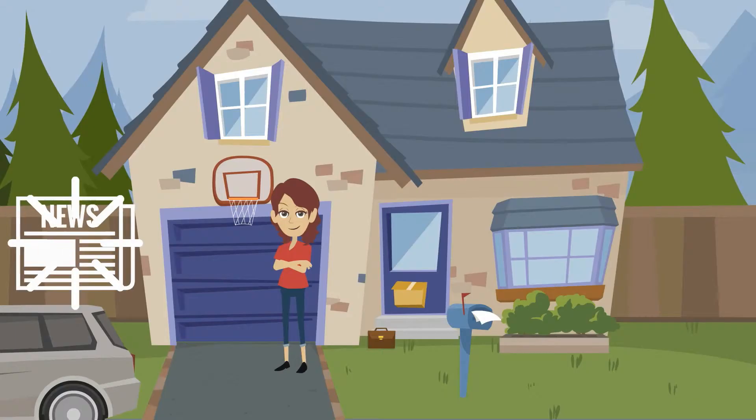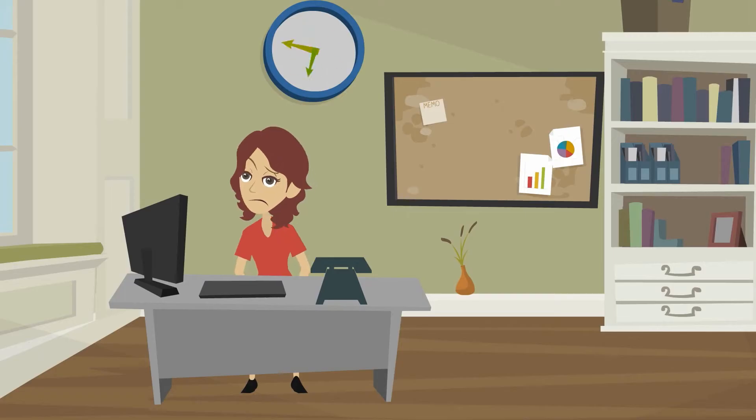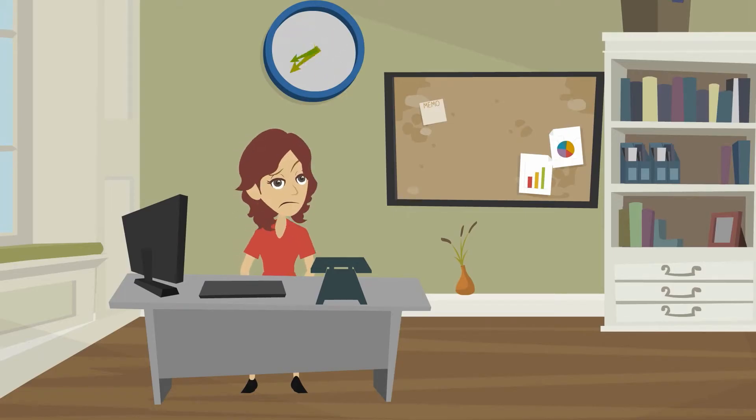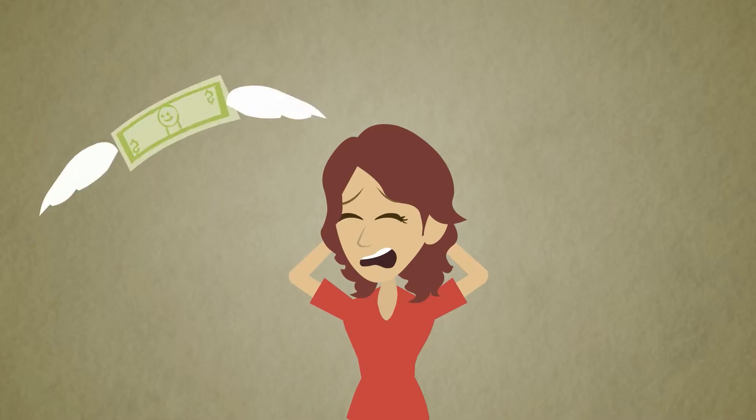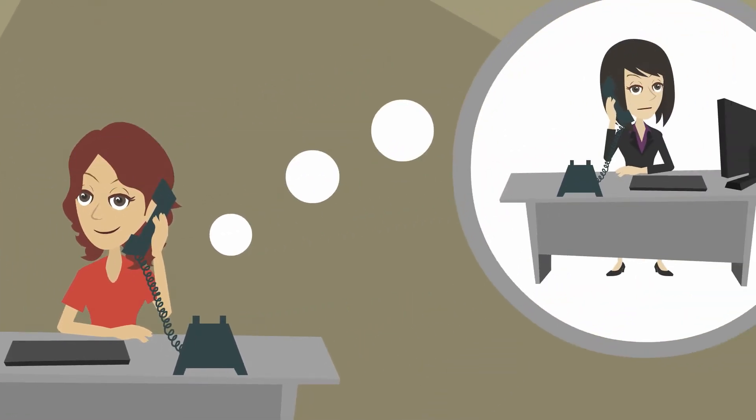After spending $300 on a listing with the local newspapers, purchasing a for-rent sign, and waiting over two weeks, she was unfortunately stuck with a vacant home and now losing money each day as it sat empty. Frustrated, she decided to call her best friend Amy to get some advice.